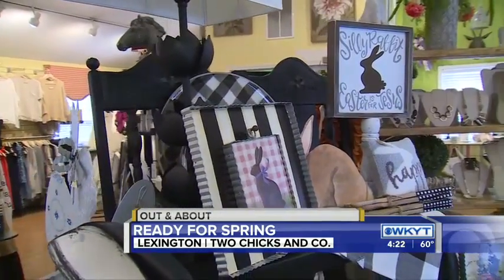Happy Easter on that. Let's talk about some gifts, because when I walk in here, I can't help but notice the beautiful jewelry, and you guys are carrying a new line.